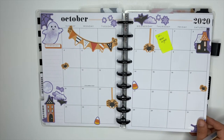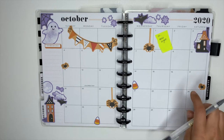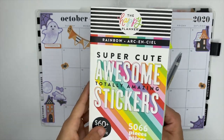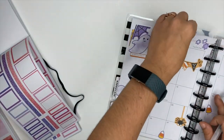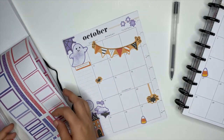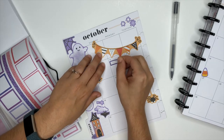Here I'm going to flip over to the monthly section in my catch-all planner. My son recently joined Cub Scouts, and I need to write down that he has Cub Scout meetings every Monday. That way, whenever I'm planning out my week, I can come back to the monthly section and see that on Monday we have a Cub Scout meeting so I don't forget. It's already in there, ready to go.